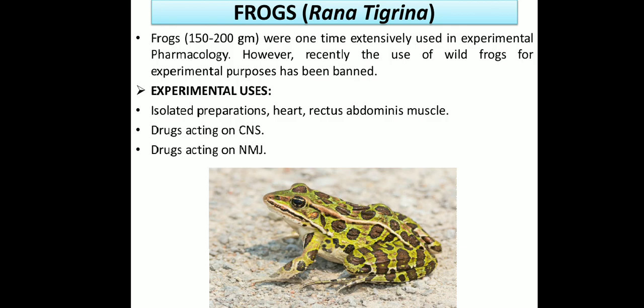The last animal is the frog, also known as Rana tigrina in scientific language. Frogs weigh about 150 to 200 grams and were at one time exclusively used in experimental pharmacology. However, recently the use of wild frogs for experimental purposes has been banned in India. Experimental uses include isolated preparations of heart and rectus muscles, study of drug action on the central nervous system, and study of drugs acting on the neuromuscular junction (NMJ).